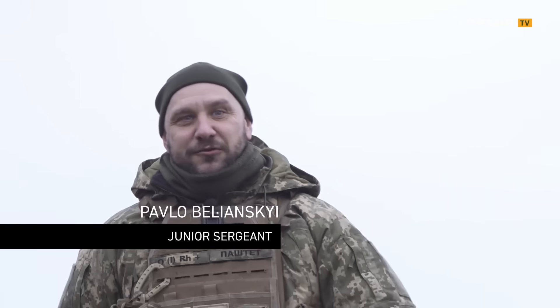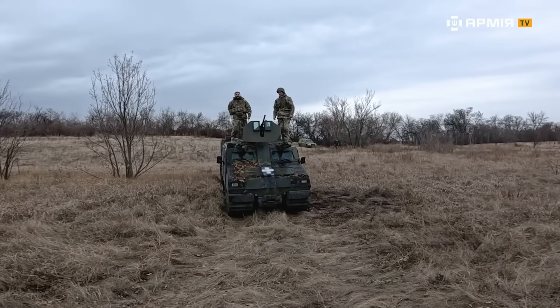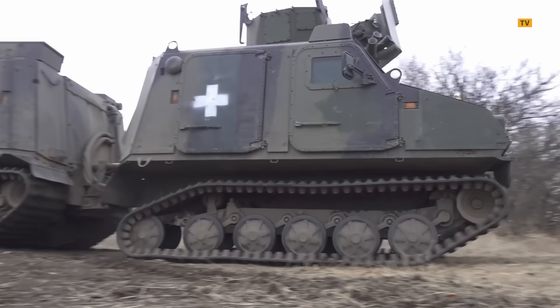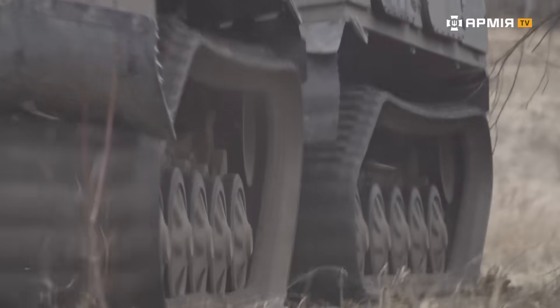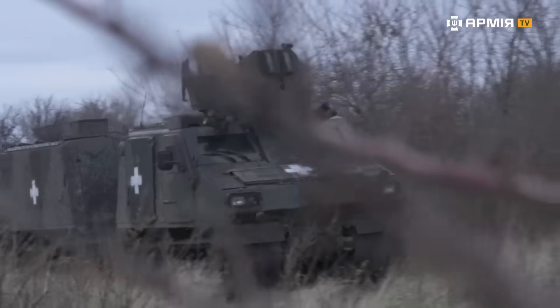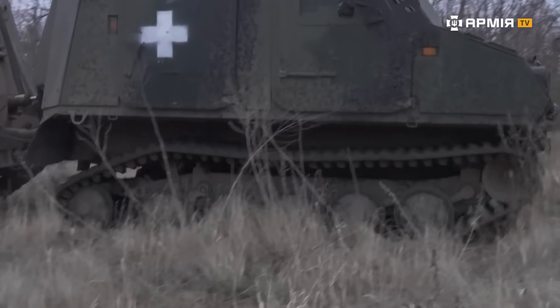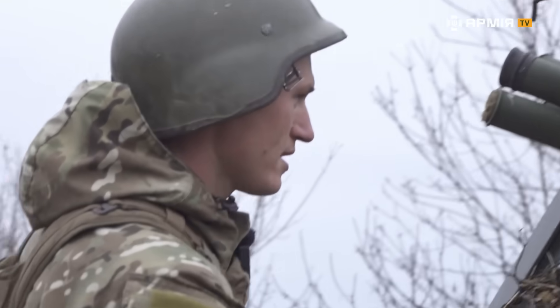Is there any armored vehicle that can drive over a TM mine and not blow up? Today we're reviewing the Viking, used by Ukraine's 38th Marine Brigade. This unit is called the BVS Viking 10 — an infantry fighting vehicle, and it's amphibious.